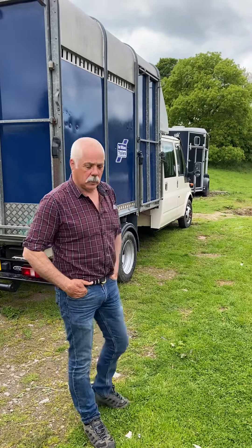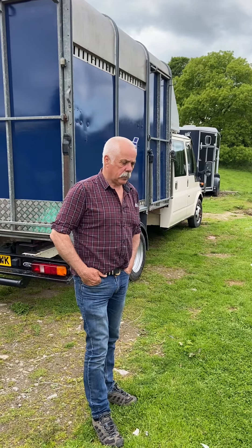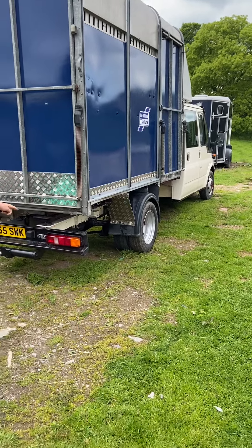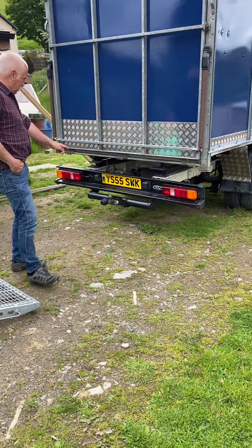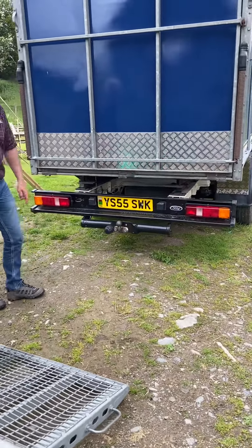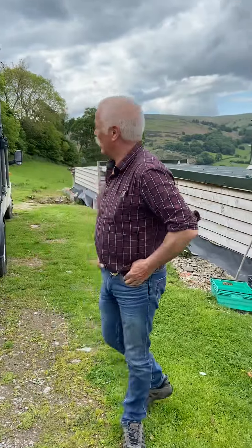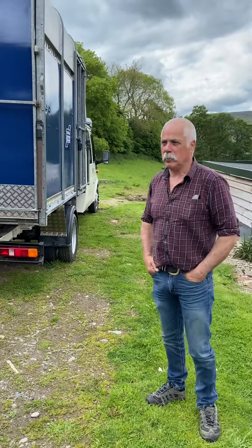Apparently the MOT lad was really really impressed with it - no advisories - and it's running like a clock now. I had to have a new water pump on it, that had cracked. I've had new back lights on it and new number plates as well. Jane got me the number plates with the Welsh flag and Cymru on it - Cymru am Byth.